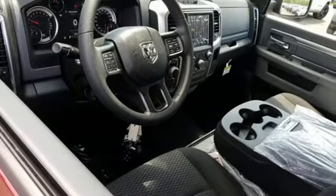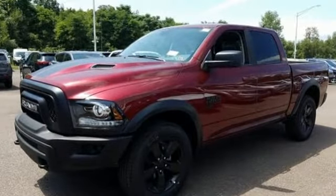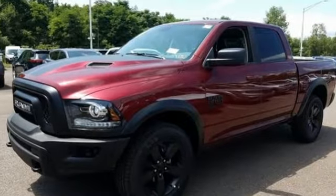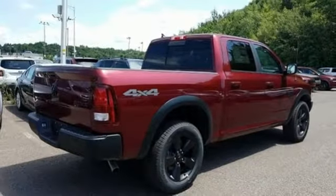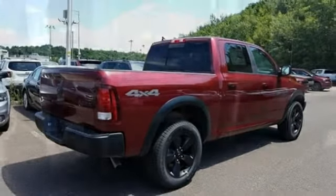V6 engine. Electronic shift on the fly. Automatic transmission. Active grill shutters. Streaming audio. Wi-Fi hotspot. Dual zone climate control. Aluminum wheels. Heavy duty shocks. Rear parking sensors.